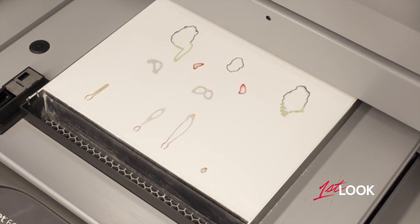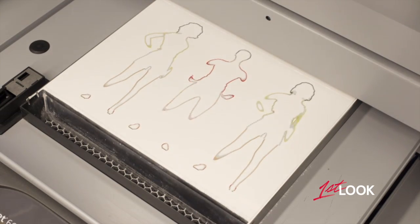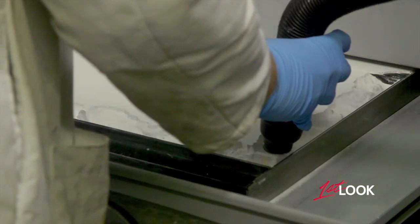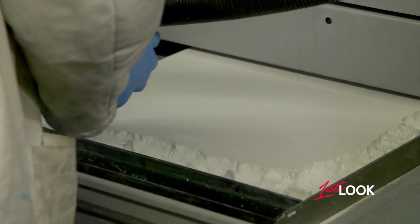While the powder fully blankets the printing surface, the color is printed in specific spots, binding with the powder when they meet. So Kevin's actually working on extracting some of the figures right now and he'll be able to walk you through the process.